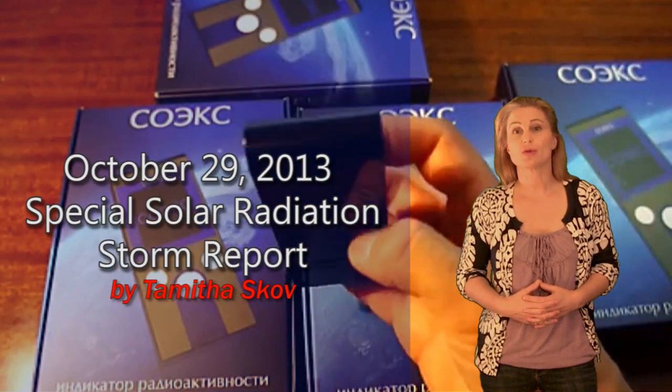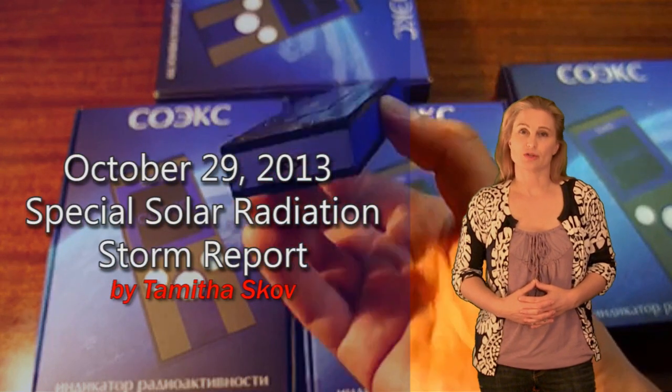Hi, I'm Tam of the Scope with a special solar radiation storm report for October 29th.